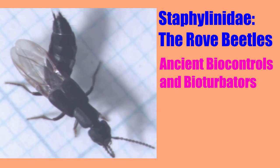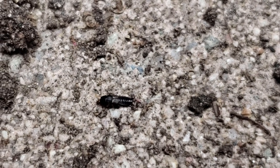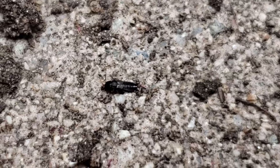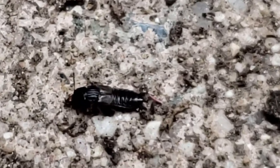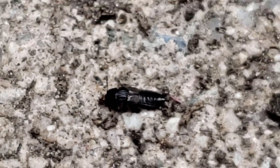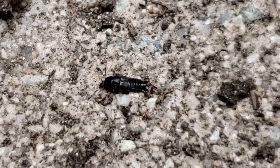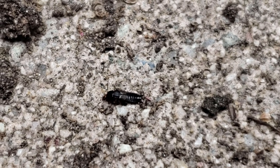Staphylinidae are known as rove beetles, the largest extant family of organisms, having existed for 200 million years since the Triassic period. Save for Hemolucid bilandensis, the family does not typically feed on the tissue of vascular plants, like those of most food crops, instead consisting of species with behaviors such as fungivory, and are most well known for species displaying carnivory and detrivory.